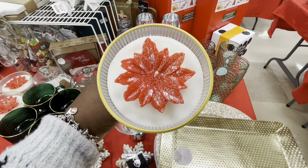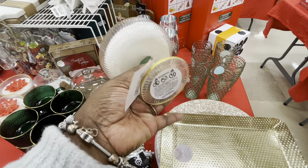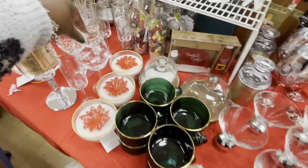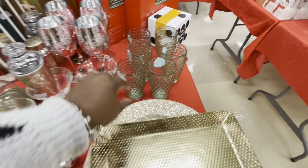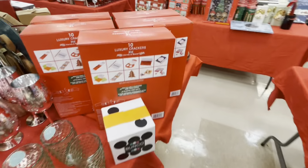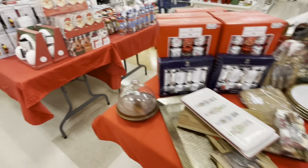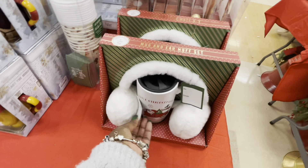And look at how cute this is — the candle that Rachel Zoe had. Remember we saw one that was like a white snowflake — Magical Christmas Morning scented candle. $10, $11, $10, $10. $11. $10. $16, $13, $10, $10. $14. $10.